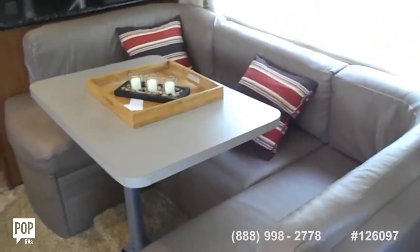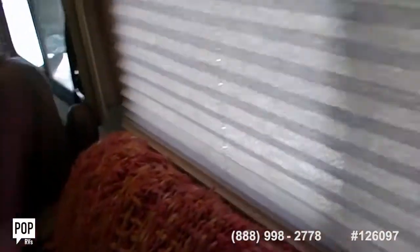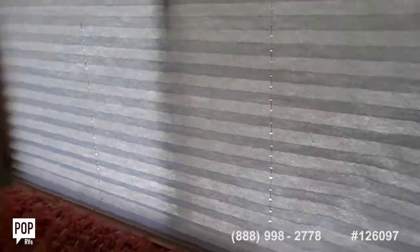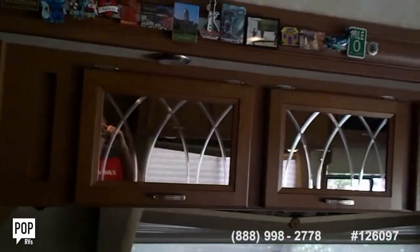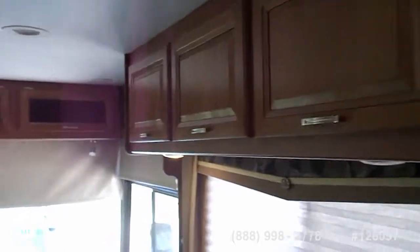That's the dinette — it also folds into a bed if needed. There's the couch. It has two types of shades: that's for the daylight, and this is the privacy shade here that you can also put down, and there's the regular shade for daylight. It's got the mirror storage in it, storage all throughout the front cab area, and there's storage up here in this front area.